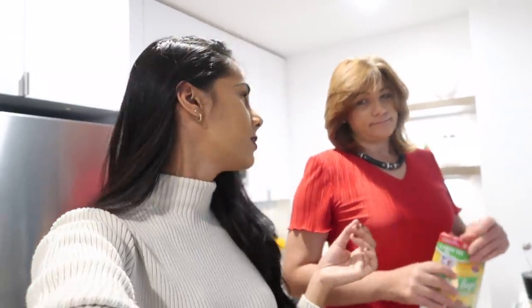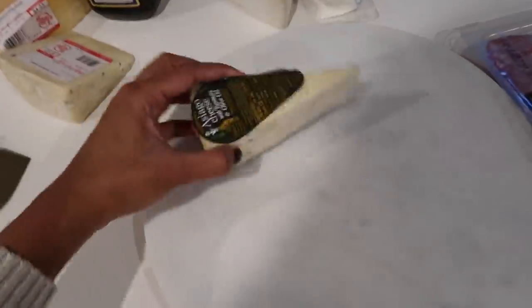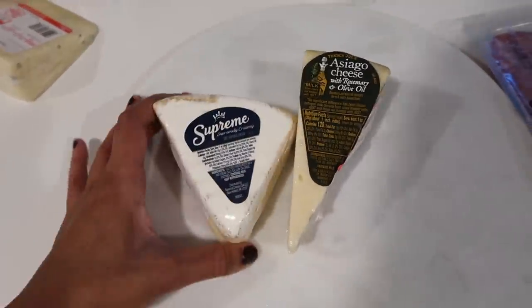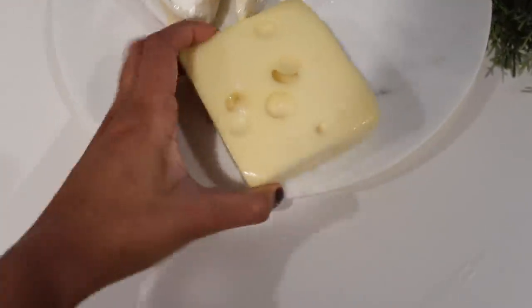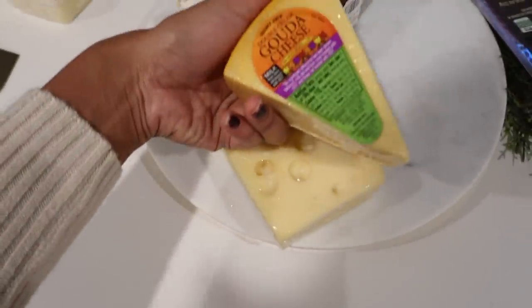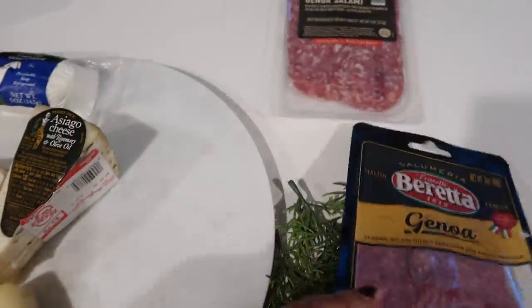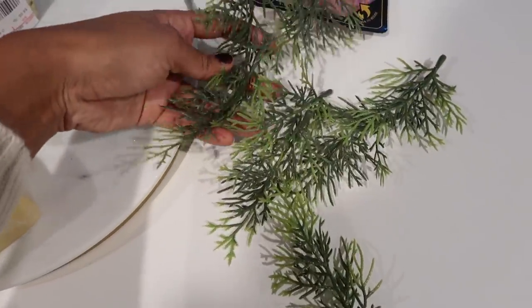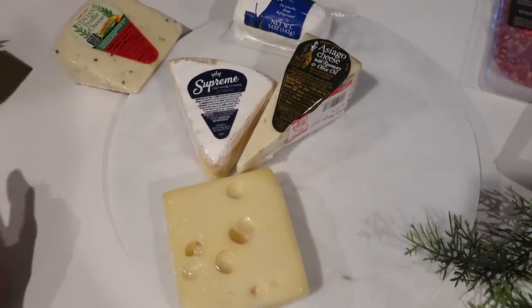Actually, scratch the flan — we're not making it anymore because we don't have a bigger tray for the bain-marie situation. But we are making a small cheese platter. So these are the cheeses I'll be using today: Asiago, creamy brie, goat cheese, Swiss cheese, Gouda, and Italian truffle cheese. And some salami — these are the salamis I normally like. To decorate the plate, I'm going to use these and slice an orange since there are no grapes. I normally like to add grapes and nuts.